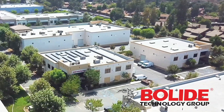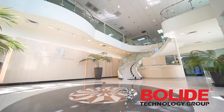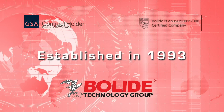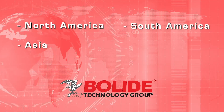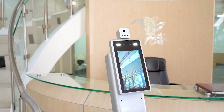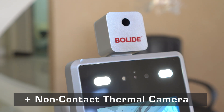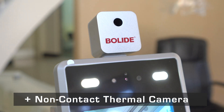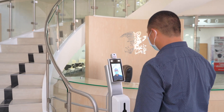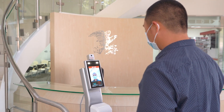Bolide Technology Group is a global brand of CCTV video surveillance solutions, established in 1993 with multiple locations. The BN2600ACTC is a new non-contact thermal camera solution that quickly and accurately scans human body temperature and instantly sends alerts upon detection of elevated body temperature.